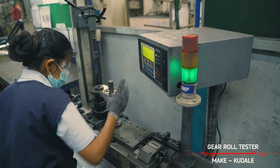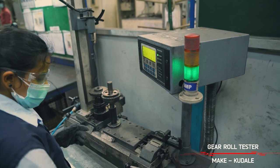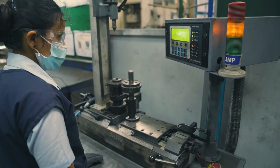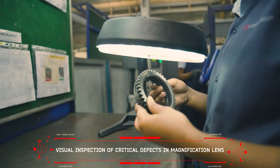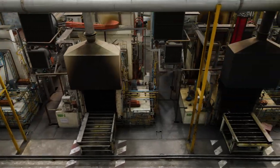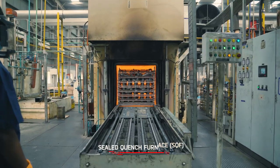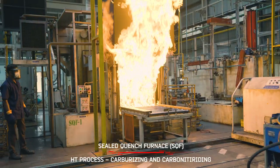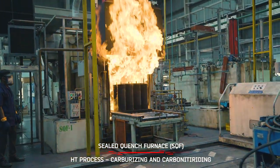We have a dedicated and trained women workforce testing these gears for functionality at pre-dispatch using master gear and visual inspection by magnifying lens. Equipped with heat treatment facility — sealed quench furnace for processing carburizing, carbonitriding, tempering and induction hardening of parts.